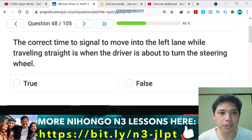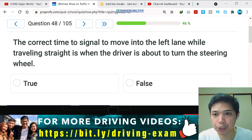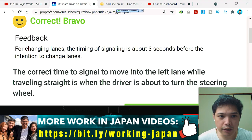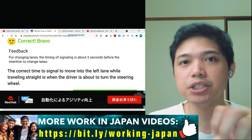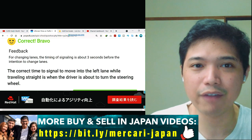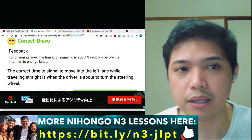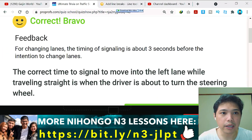Question number 48: the correct timing to signal to move into the left lane while traveling straight is when the driver is about to turn the steering wheel. I think this is false — and correct, it is false. For changing lanes, the timing of signaling is about three seconds before the intention to change lanes. You have to tell the cars behind you that you are going to change lanes, about three seconds before.